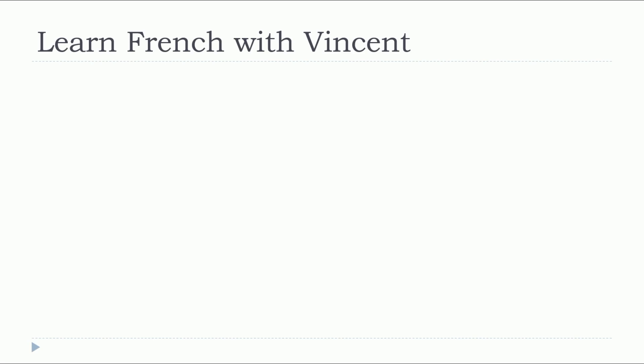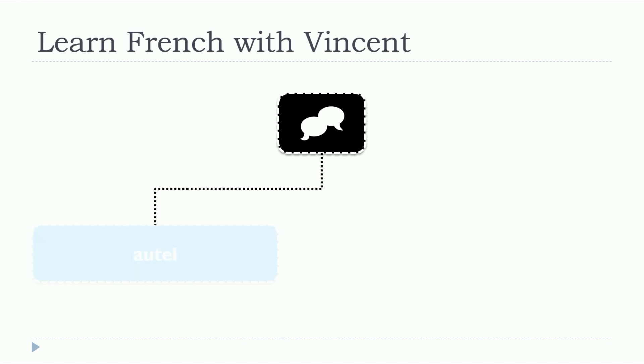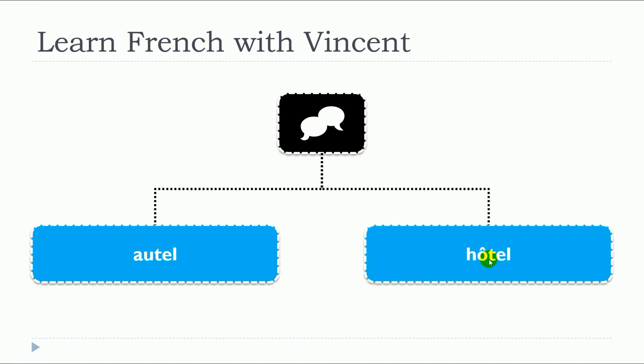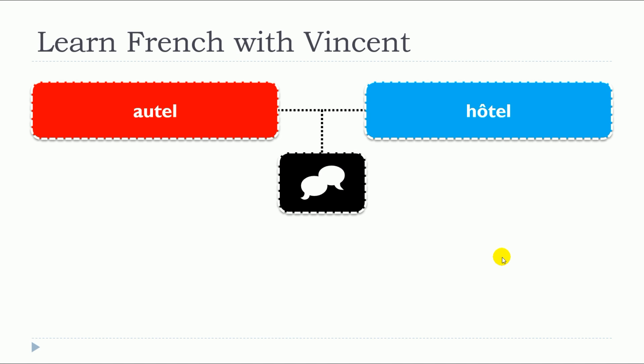In this lesson, we will discover together two words that are written differently but pronounced the same way. Autel, hôtel. So let's start with the first one, autel, with two examples.